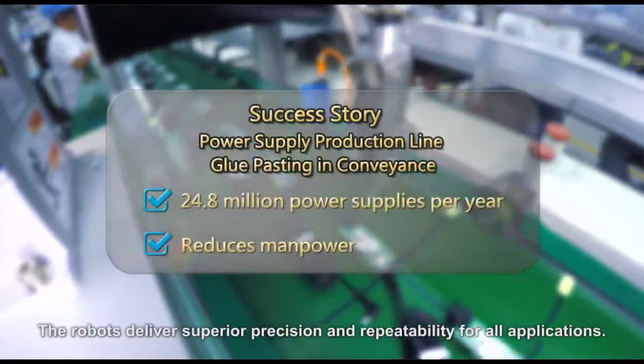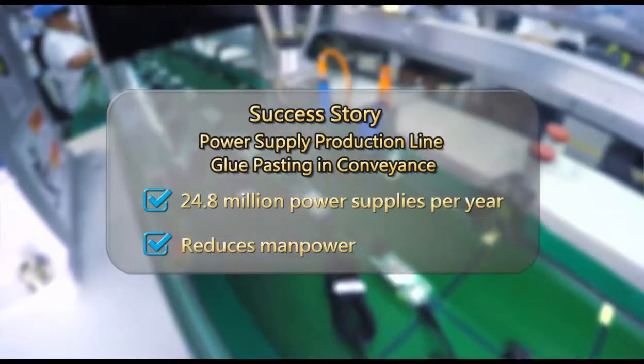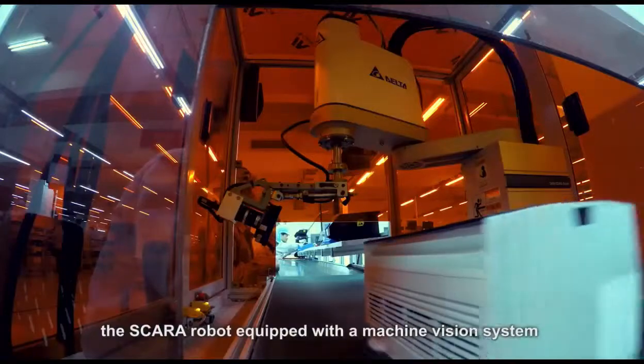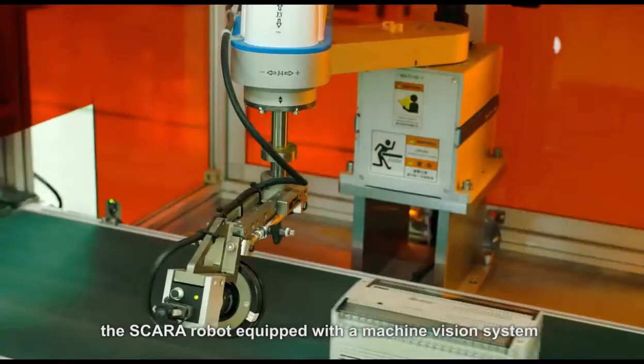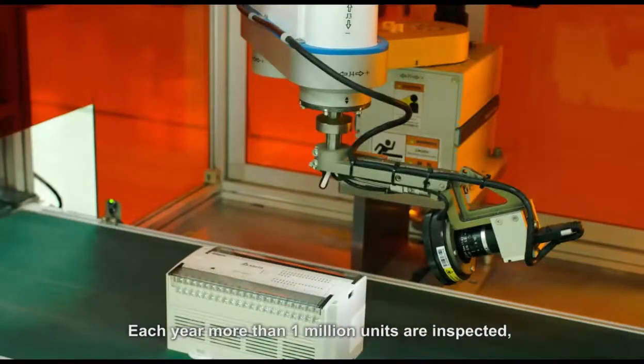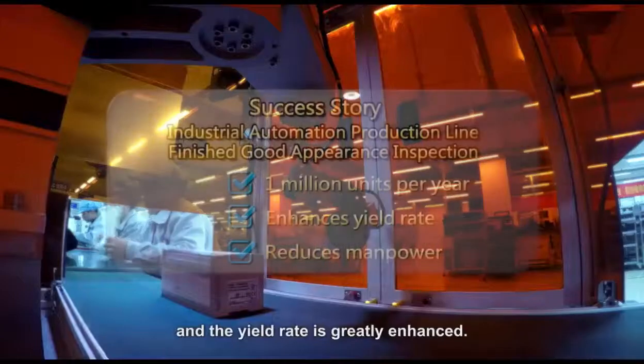The robots deliver superior precision and repeatability for all applications. On an industrial automation production line, the Scara robot, equipped with a machine-vision system, conducts many types of finished goods inspection. Each year, more than 1 million units are inspected, and the yield rate is greatly enhanced.